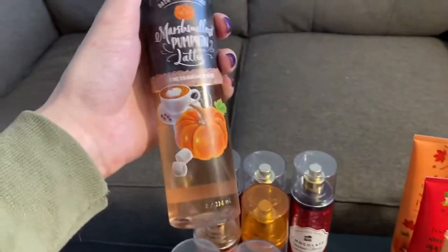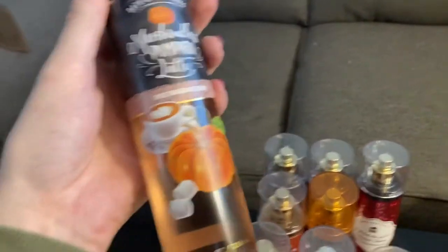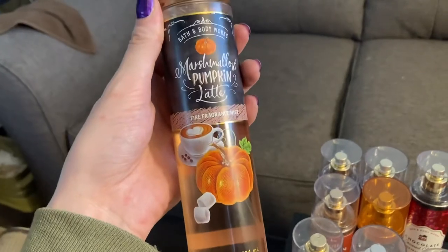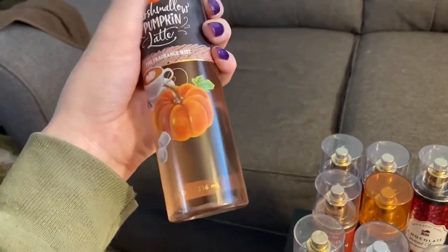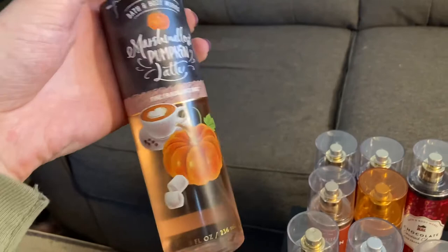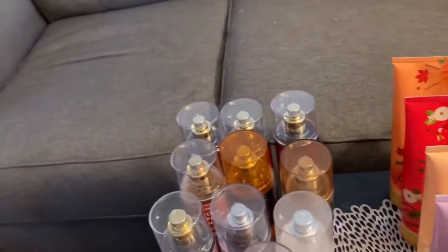Another pumpkin one — this is Marshmallow Pumpkin Latte. This one I got first in the hand sanitizer and I fell in love, so I just had to get something else in it, either lotion or the spray. So I got the spray, and yeah, I love this scent. I love marshmallow scents a lot, so it goes perfectly with the pumpkin latte.